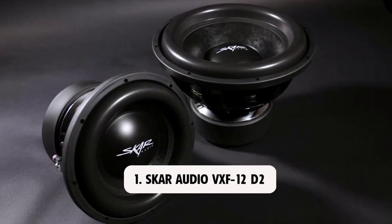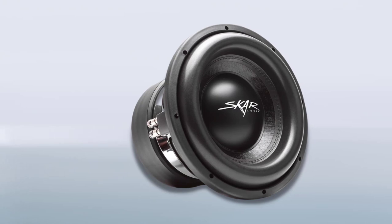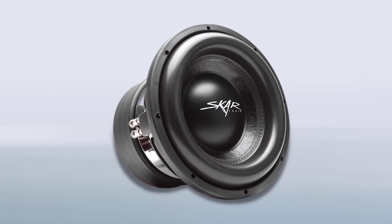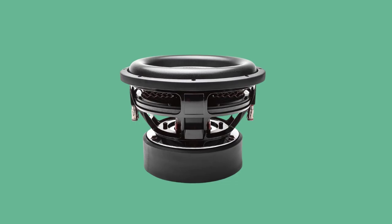At number 1: SKAR Audio VXF12D2. The SKAR Audio VXF12D2 subwoofer comes with many innovative features that have been purposely put in place to help take care of some of the issues that surround subs. One such thing is the Vibrant Spectrum subwoofer surround that features a new wave pattern.